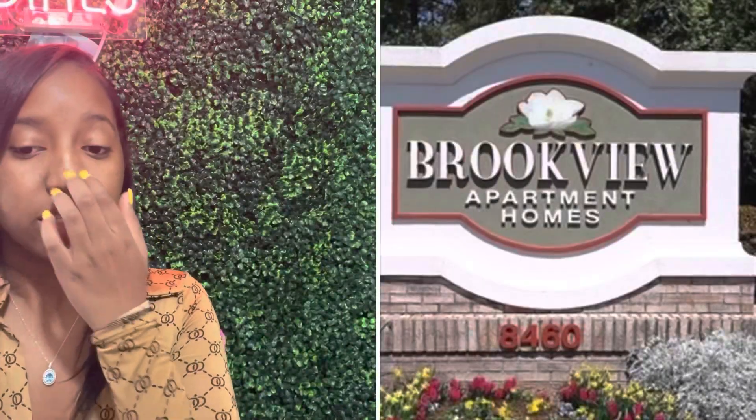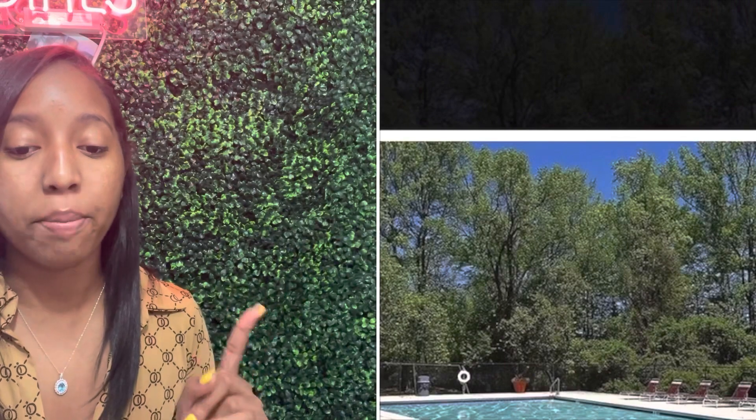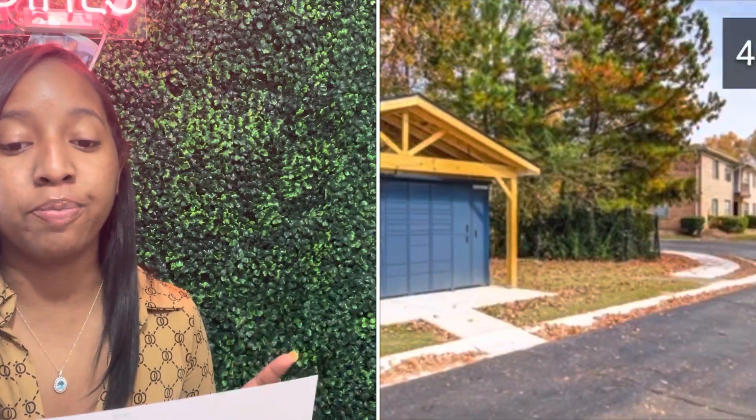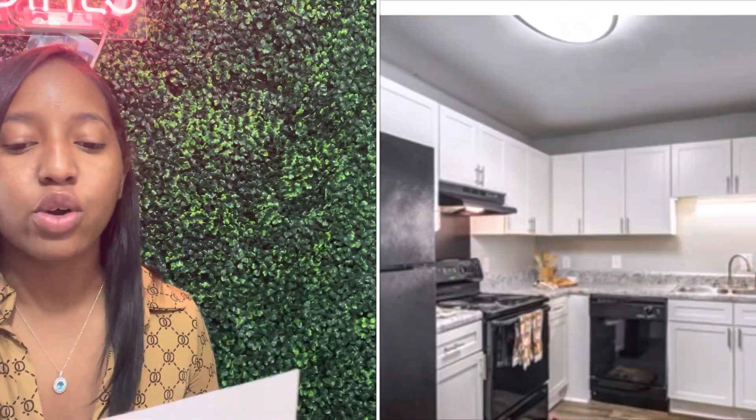Number three on the list is Brookview Apartments. Brookview Apartments is actually going for $1,070 a month, which is the second cheapest on this list, and this is for a one-bedroom. What I noticed about the amenities is that they offer residents free coffee every day — convenient if you're on your way to work. They also have two playgrounds, a picnic area, and they offer 24-hour emergency maintenance. So if you get home late at 3 a.m. and your kitchen sink isn't working or your refrigerator is off, go ahead and call maintenance.